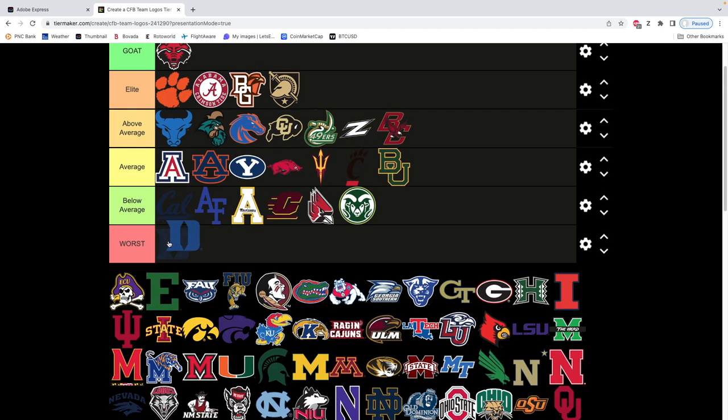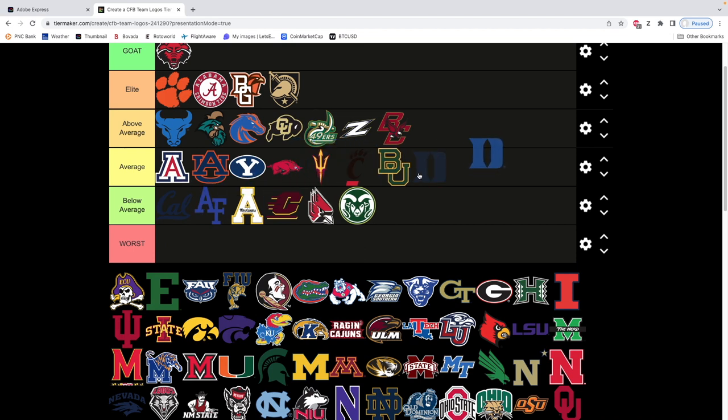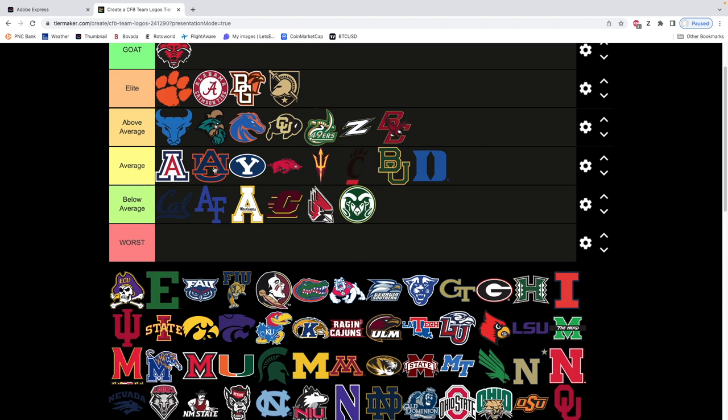Next we have Duke. I'm not gonna do anything horrible to Duke — it's very average, let's just call it what it is. We'll put it at the back end of average. When you've got these black logos where it's just one capital letter, it's iconic, I understand. It just doesn't do it for me personally. Very similar to Baylor, BYU, Arizona, Auburn.